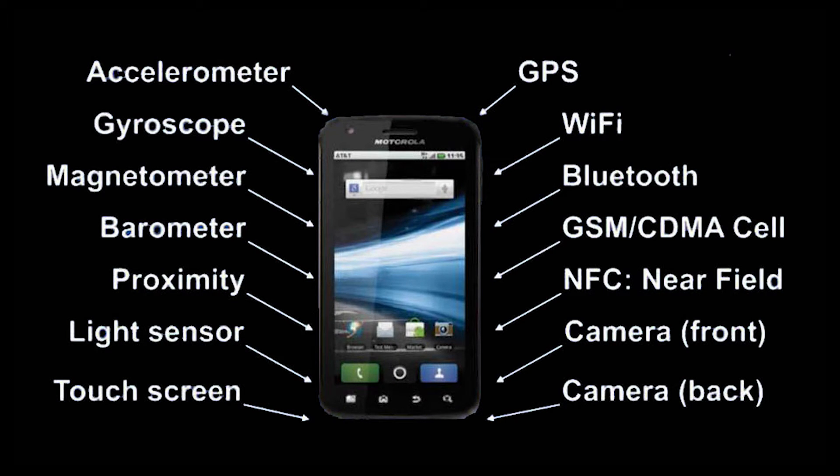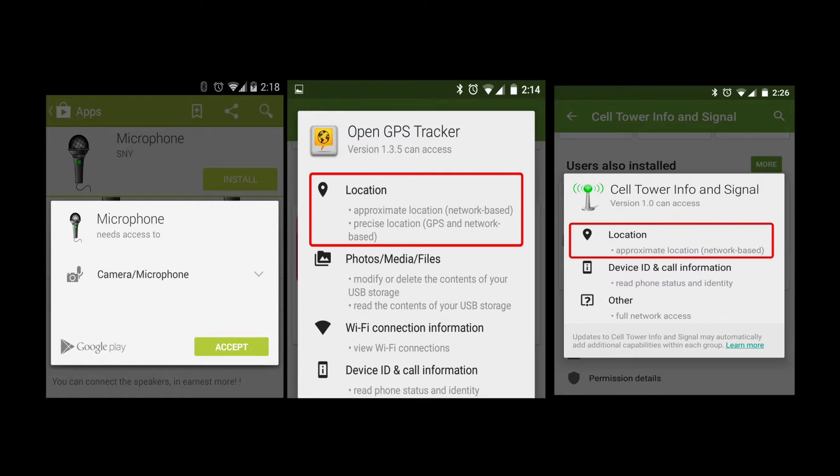Smartphones have many well-known sensors, such as the camera, the GPS receiver, the microphone and more. Since these are known to reveal private information about users, they are secured by permissions.